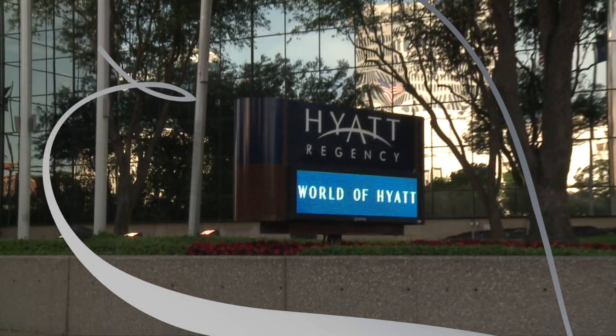Mother's Day is on Sunday. Don't you wish you could pamper her like they do at a hotel? We're at the Hyatt Regency Dallas and we're going to get some tips on how you can make her feel special like they do here, at home. Let's go.